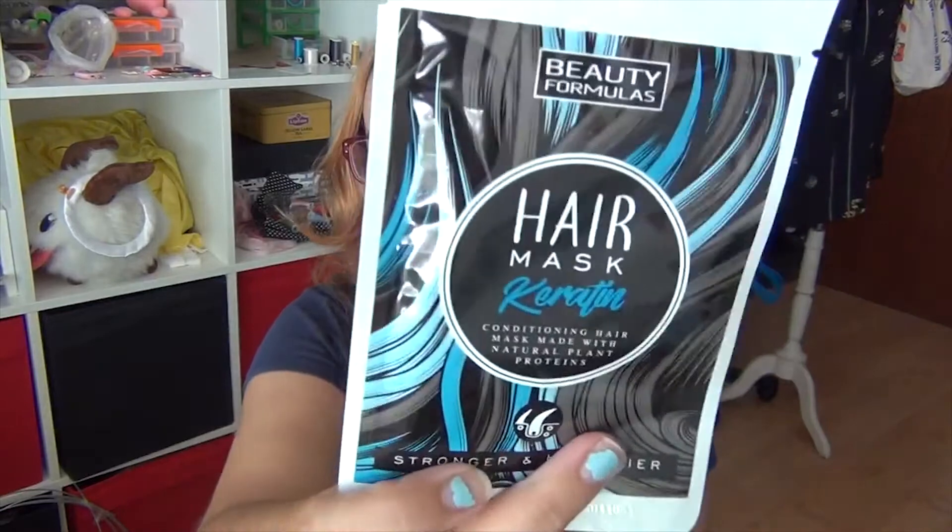Now I got three hair masks from Beauty Formulas — I really like this brand. This one softens and smooths and is made with Moroccan argan oil. This one is coconut oil for nourish and hydrate. And the last one is for healthier hair and is made of keratin. Plus a free card in the box!